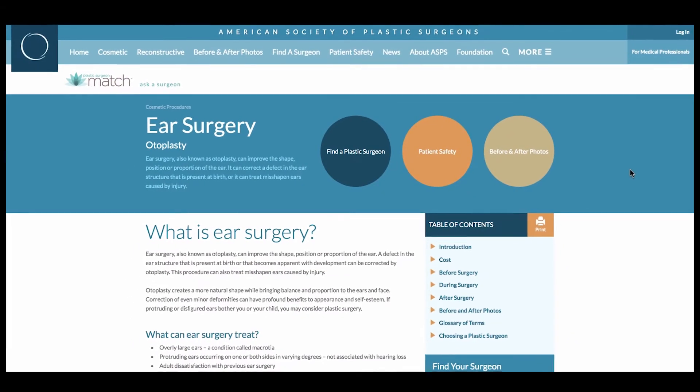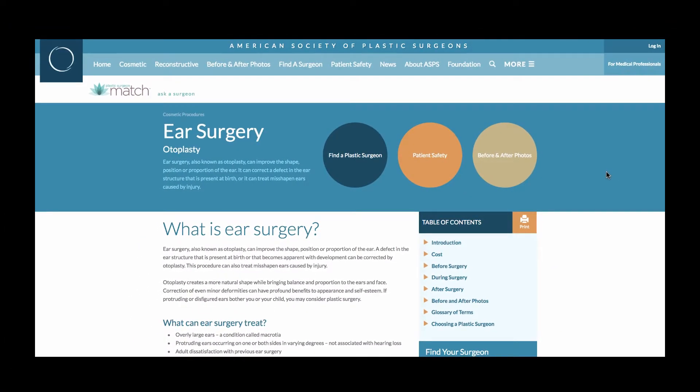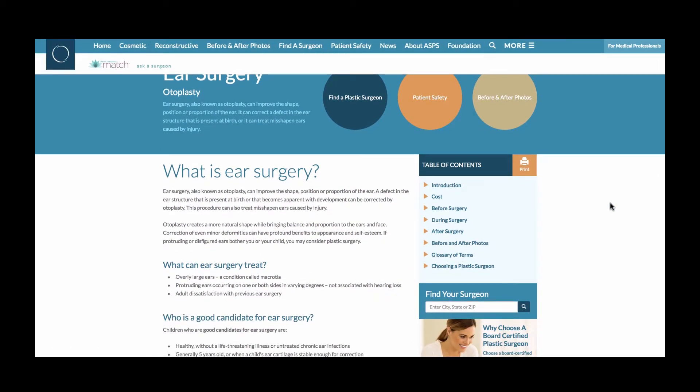Some of the questions you may ask your surgeon during your consultation include: where do you perform your surgeries? Are you a board-certified plastic surgeon and a member of the American Society of Plastic Surgeons? What are the risks and complications of the surgery and what is the recovery like? Do your homework with the American Society of Plastic Surgeons. Seek before and after photos, research the procedure you are undergoing, and go to plasticsurgery.org to find a plastic surgeon near you.